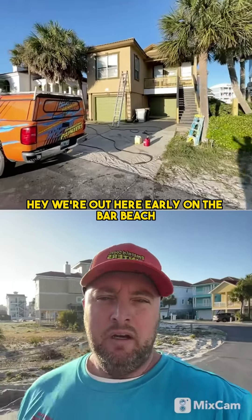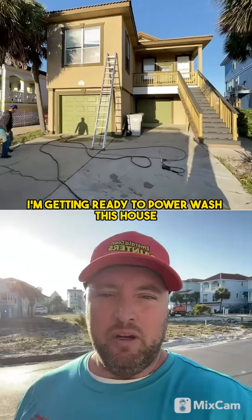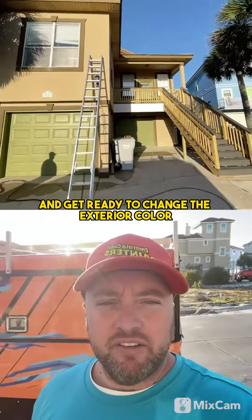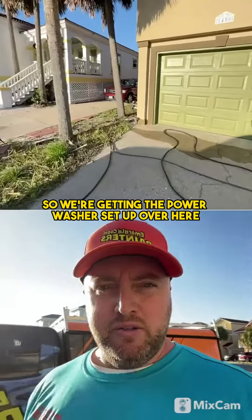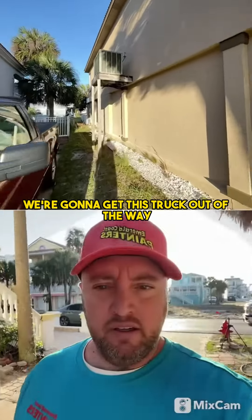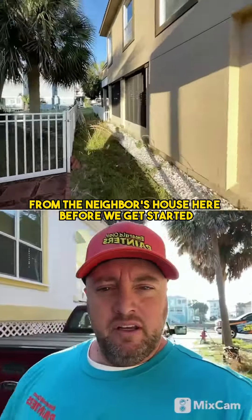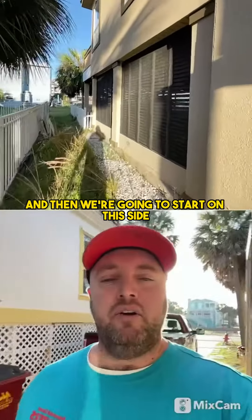Good morning! We're out here early on the VAR Beach. I'm getting ready to power wash this house and get ready to change the exterior color. We're getting the power washer set up over here. Let's take you on a walk around this house. We're going to get this truck out of the way from the neighbor's house here before we get started, and then we're going to start on this side.